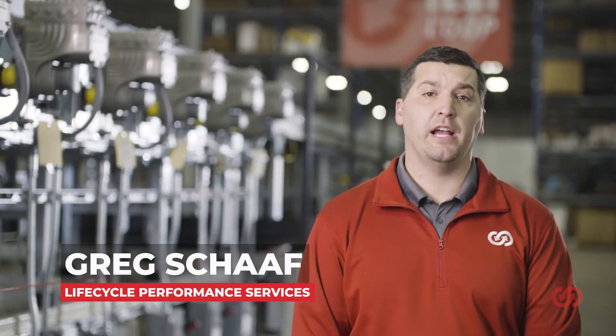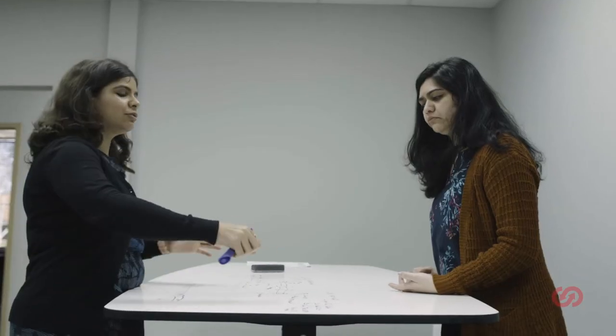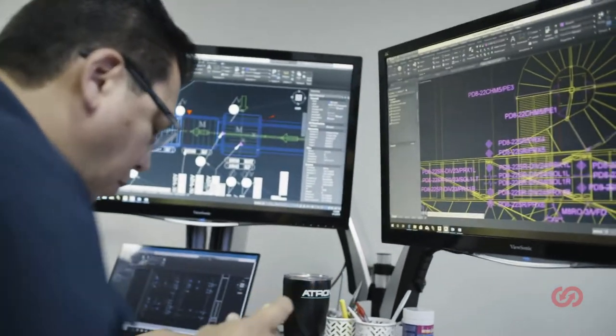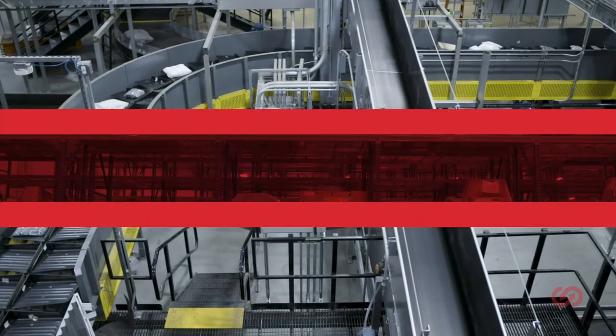Hi, I'm Greg Shaft from Lifecycle Performance Services. Simply put, our job is to be the comprehensive resource you need to keep systems up and running through end-to-end service, support, and parts. We guide you through a consultative lifecycle planning approach to help address staffing challenges, control overall maintenance spend, and even increase system performance. Ultimately, our goal is to help you get the most out of automated systems.